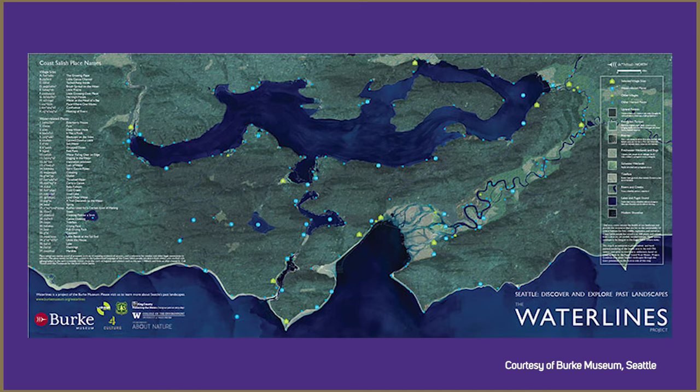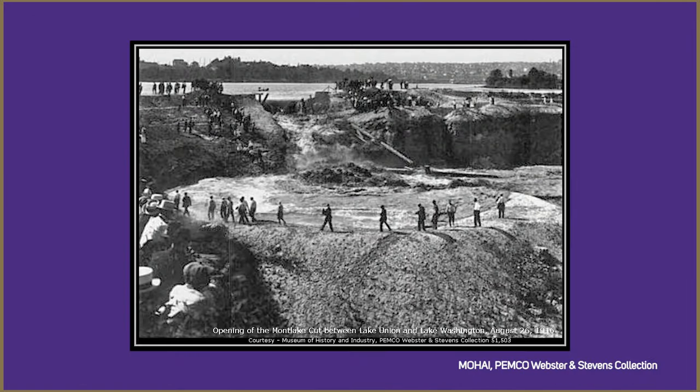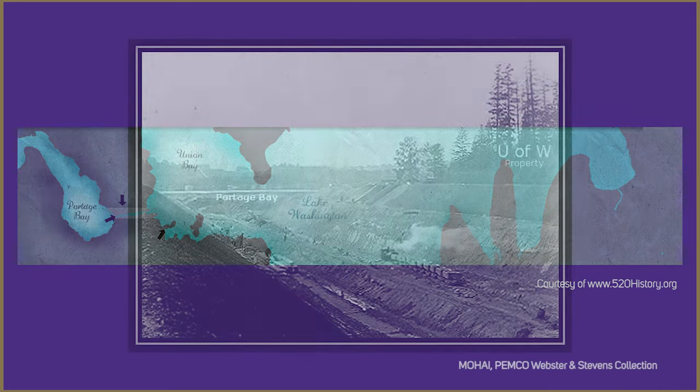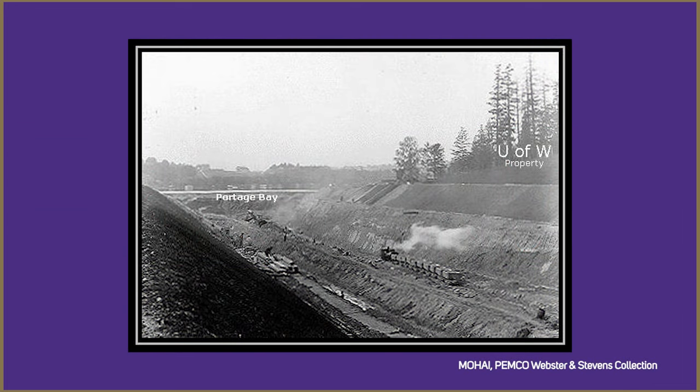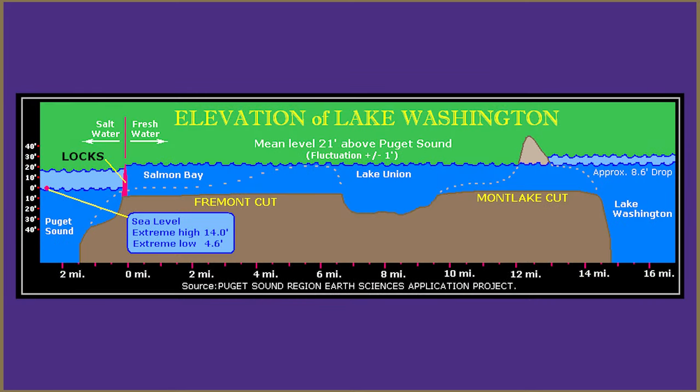In 1916, Lake Washington, which is just to the south border of the farm, was re-engineered. There was a cut put through the north side of Lake Washington — it's called the Montlake Cut — and that was in the summer of 1916. In the fall of 1916, the Ballard Locks, or Hiram Chittenden Locks, built with the Army Corps of Engineers, was completed. The combination of the Montlake Cut and the locks lowered the lake by 8.8, or approximately 9 feet.